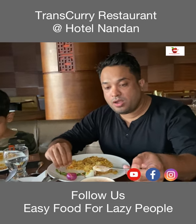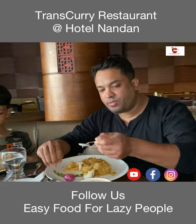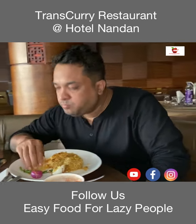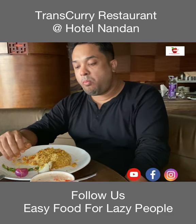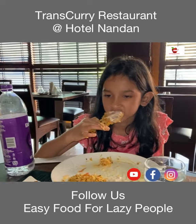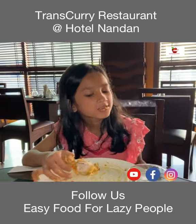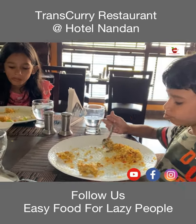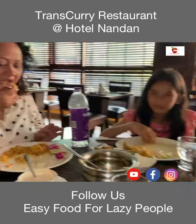Overall, the experience at Trans Curry was really amazing and we really had a good time. The service is very fast and the staff are very good and generous. I had a wonderful time with my family. I really liked it and my plate is almost empty — I'm very full.